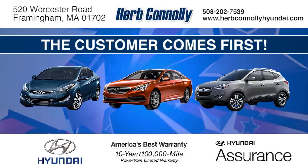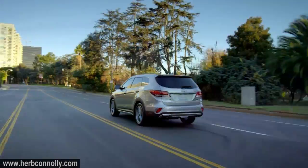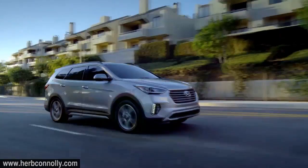Welcome to Herb Connelly Hyundai, part of the Herb Connelly Automotive Group, where the customer comes first. The Hyundai Santa Fe was made for families that are on the go and know how to roll. Why not turn your daily routine into a mini vacation? Santa Fe is filled with features everyone will love, like the standard touchscreen audio system and heated seats.